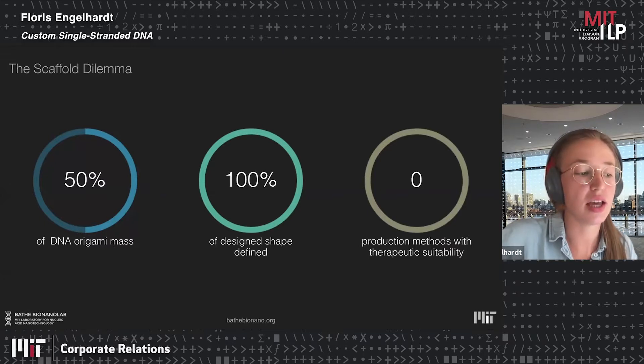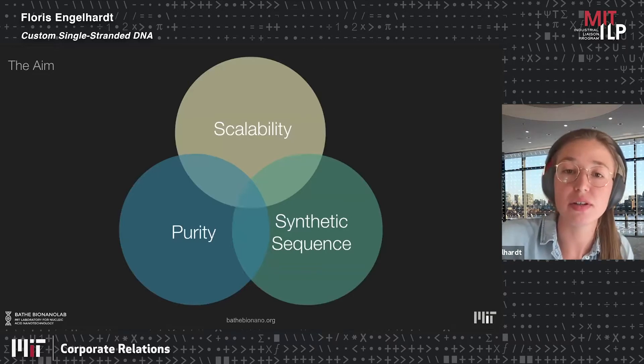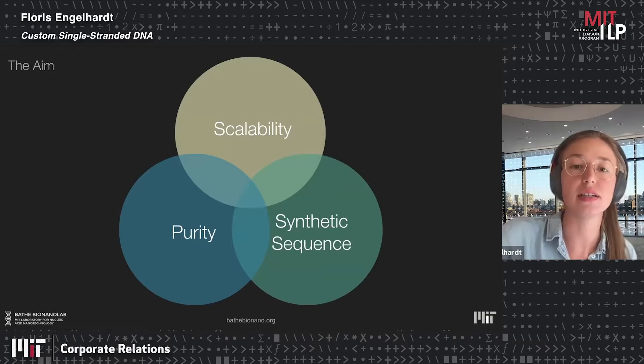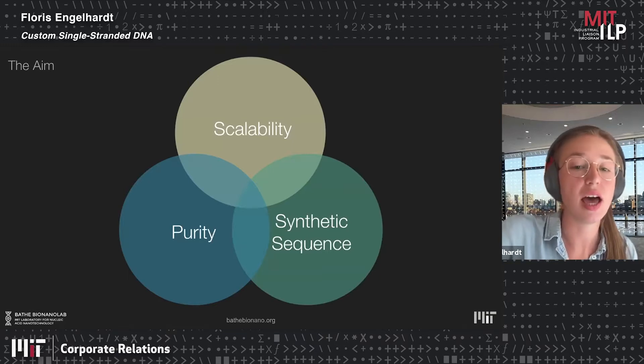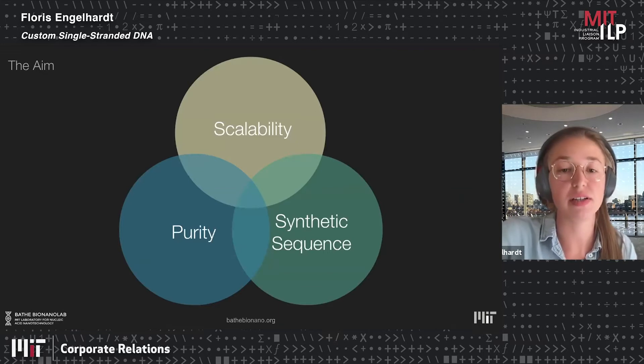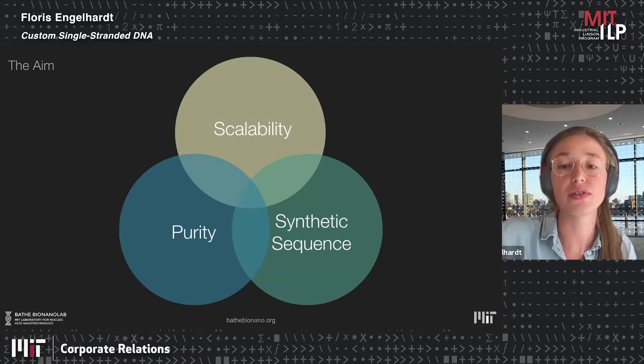Such a process would need to meet three main requirements. First, scalability — if you want to go into animal studies, you'll start with micrograms in small animals, then easily go to milligrams or gram scale in larger animals. Second, you need really pure DNA: single-base accuracy, low endotoxin levels, and no off-target DNA. Third, you want a synthetic sequence — the ability to define your base composition and maybe even include a gene to deliver as a scaffold of your DNA origami.